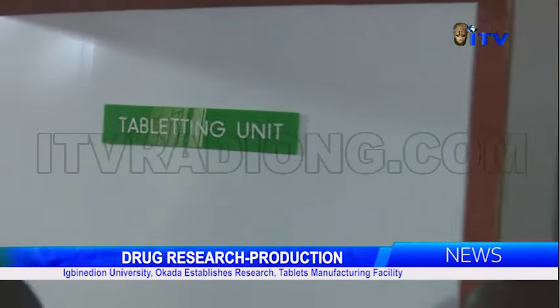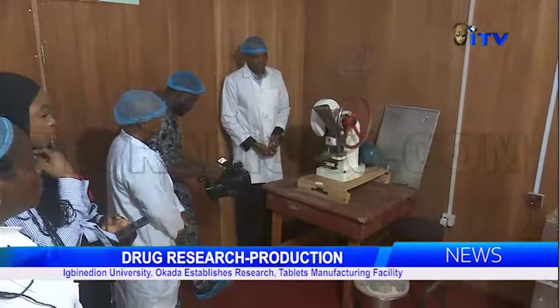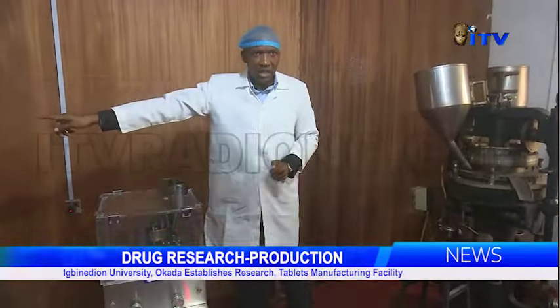Conducting the news crew on a guided tour of the tablet production factory in the university, the tour guide and head of department of pharmaceutics and industrial pharmacy at Ibn Aida University, Dr. Nnamani Nnambuike,